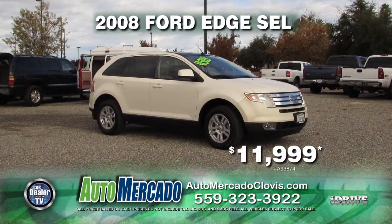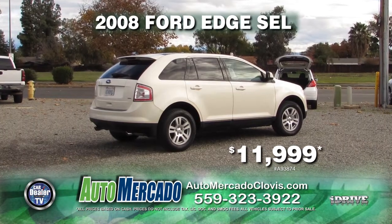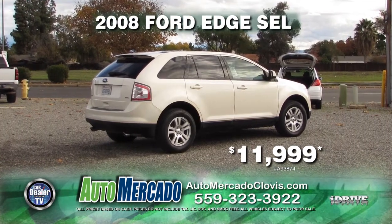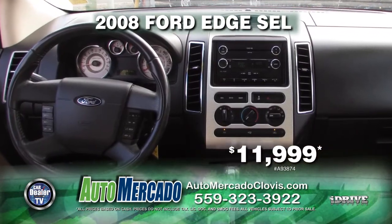From Automocado, here's a sporty 2008 Ford Edge SEL. Complete with automatic transmission, air conditioning, moon roof, alloy wheels, tinted windows, and a rear spoiler. Get it now at a reduced price of just $11,999.